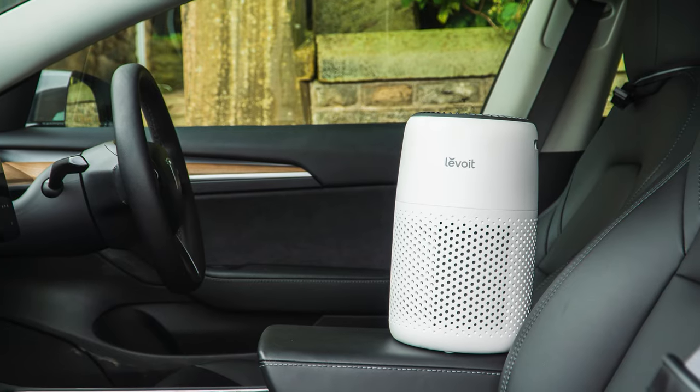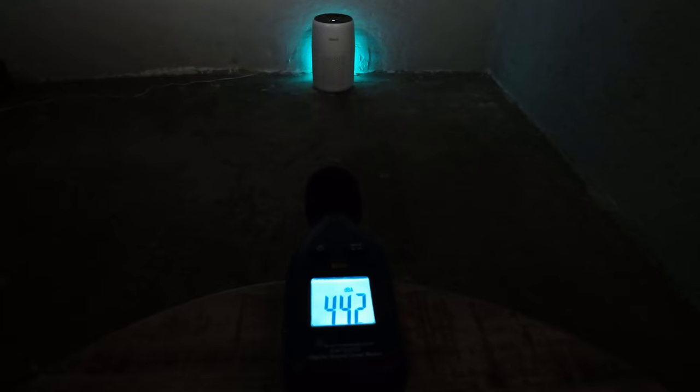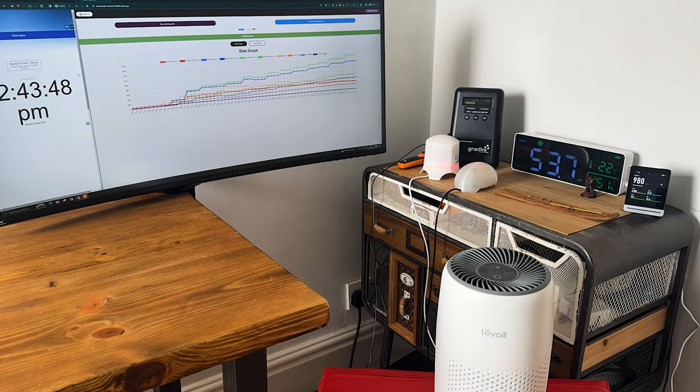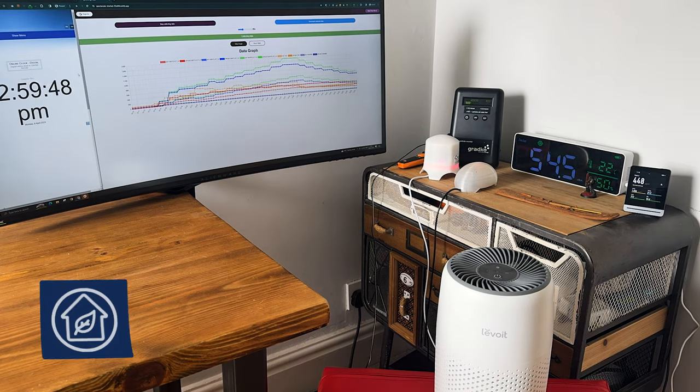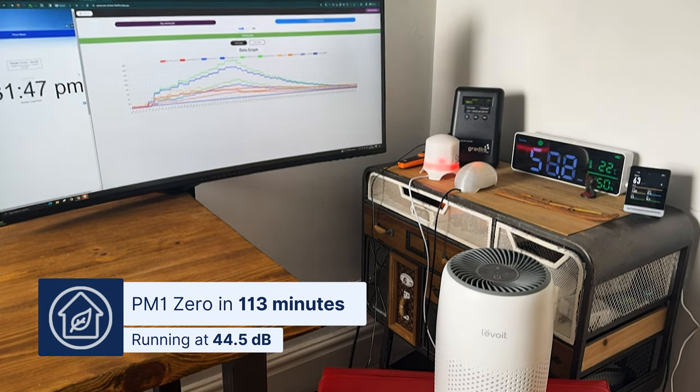As an example, look at the popular Levoit Core Mini: at its top fan speed it had fairly quiet operation hitting 44.5 decibels, yet even running at its highest fan speed it took 1 hour and 53 minutes to achieve PM10 clean air. The reality is, if you want quiet operation with a traditional HEPA retail device, you will need to get a large device and run it at its lower fan speed.